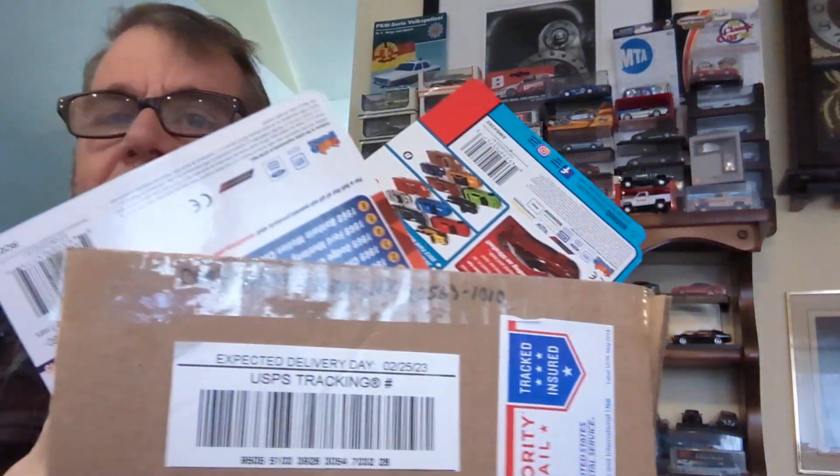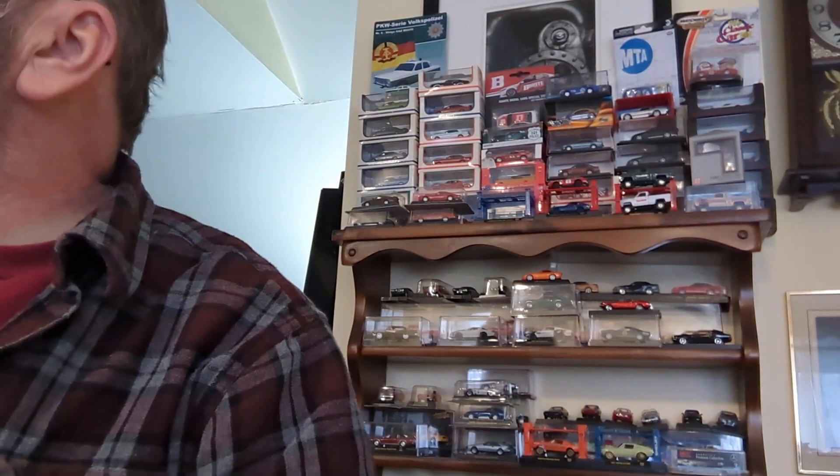I want to thank everybody for commenting on my last video and for watching. I'm not going to open any cars today — I'm going to show you some stuff I've gotten over the last few weeks. This is a box of cars and we're just going to pluck randomly what comes out first. These are online purchases.